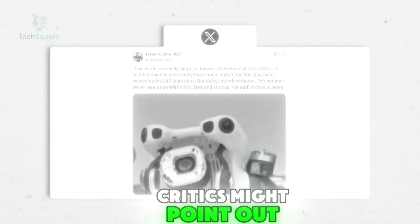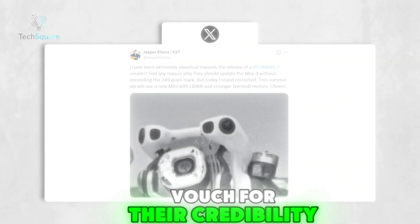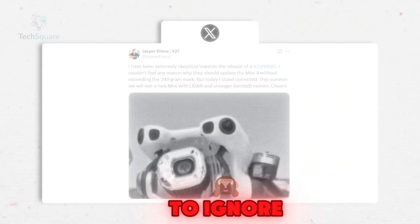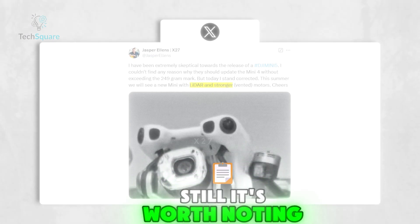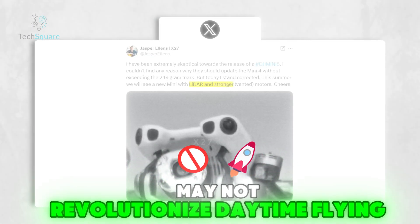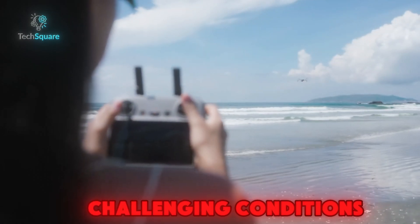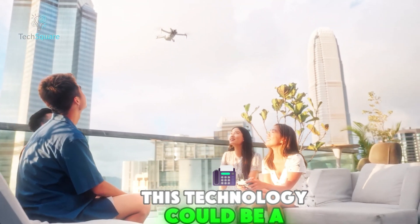Critics might point out that not all leaks pan out, but when trusted insiders like Jasper Ellens vouch for their credibility, the excitement becomes hard to ignore. Still, it's worth noting that features like LiDAR may not revolutionize daytime flying, where visual clarity is already high. That said, for enthusiasts flying in challenging conditions, this technology could be a game-changer.